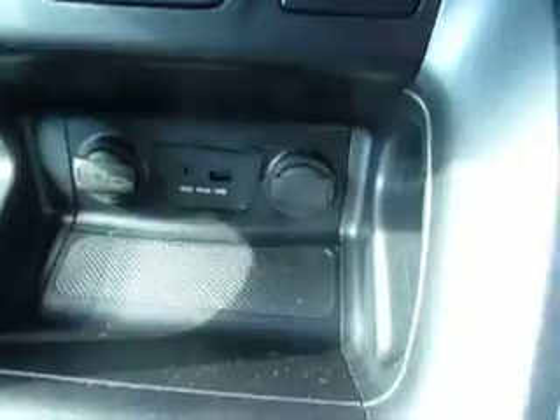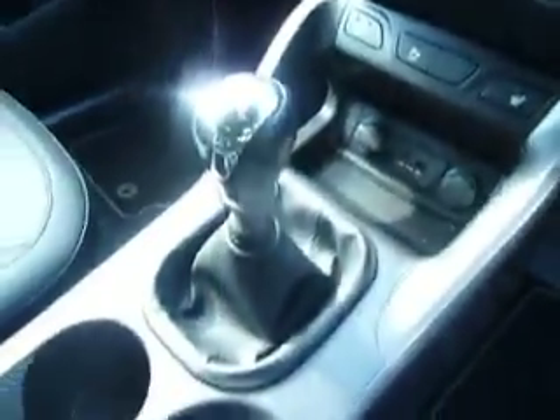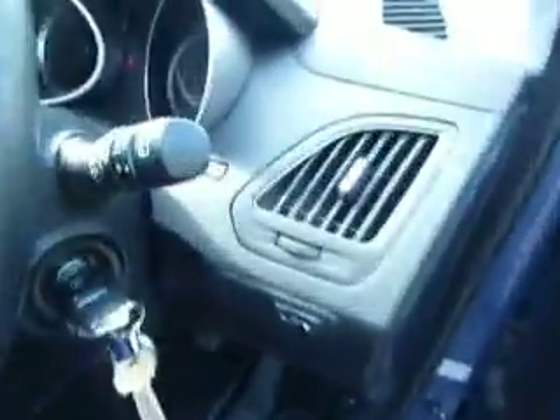If we look inside, it has part leather trim, cruise control, Bluetooth connectivity, dual zone climate control, heated front seats, heated rear seats, iPod connections, a six-speed manual gearbox, and also auto wipers and automatic headlights.